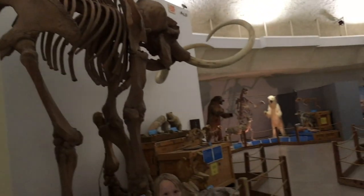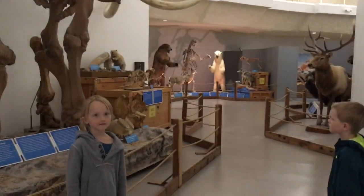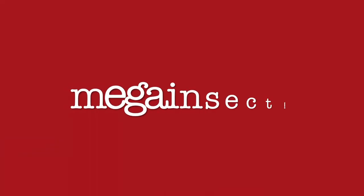We saw a massive mammal skeleton. Then this part kind of surprised me.